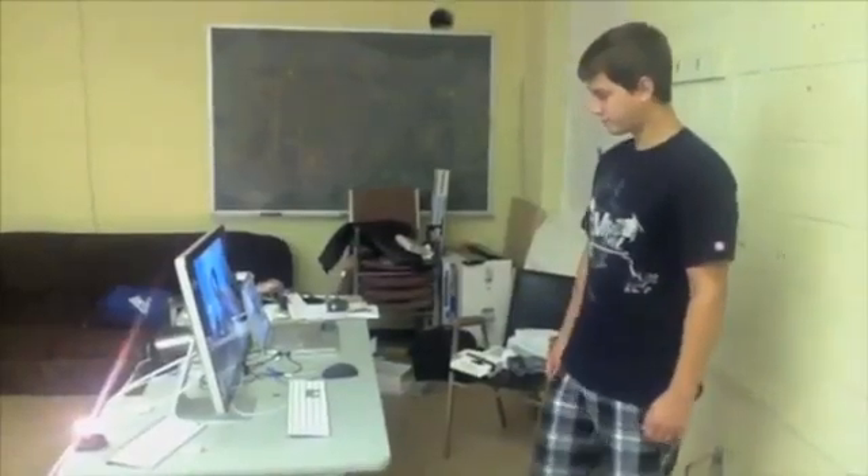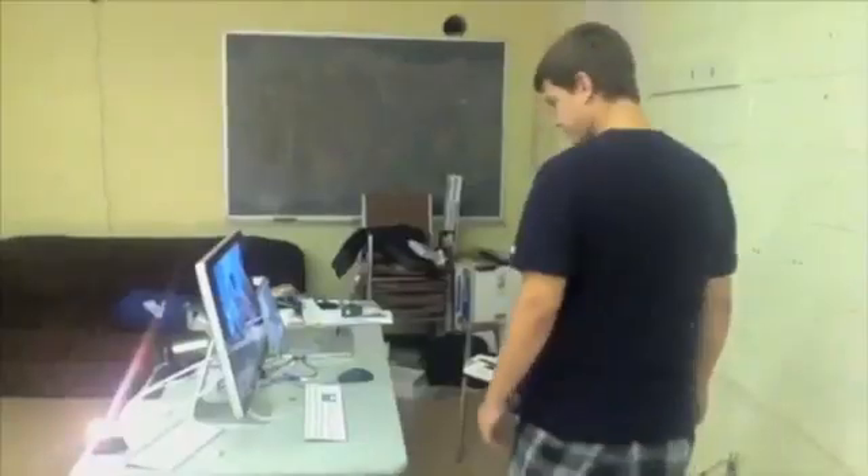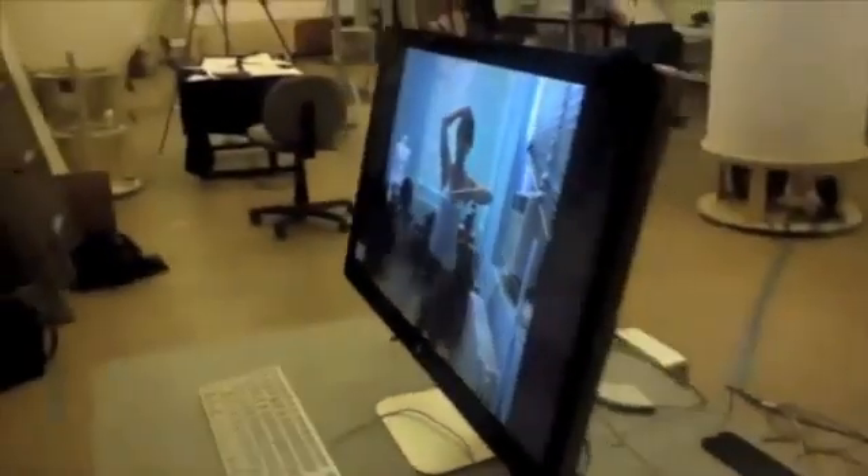Traditional displays do not provide support for nonverbal cues in human communication, such as body pose, as well as eye gaze and pointing, because they are flat.